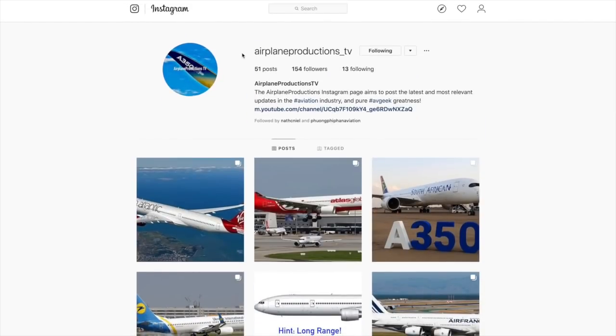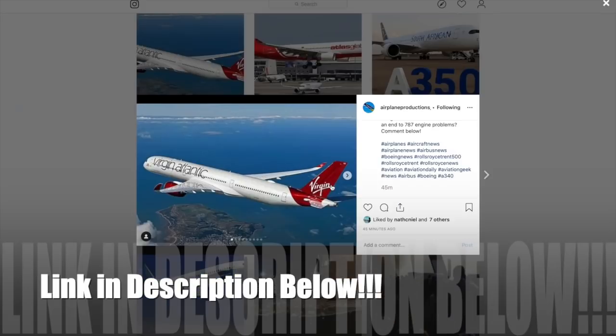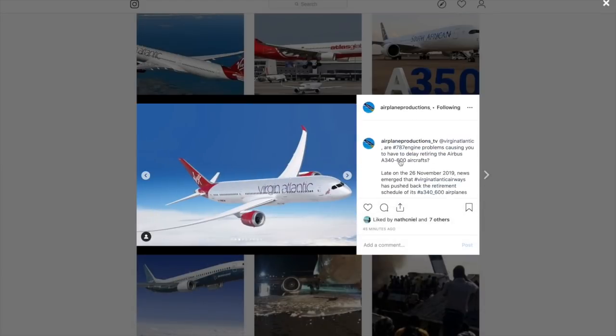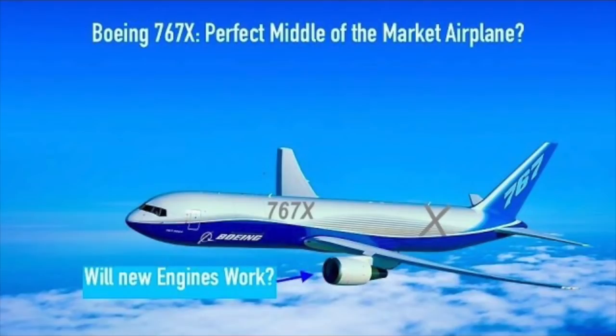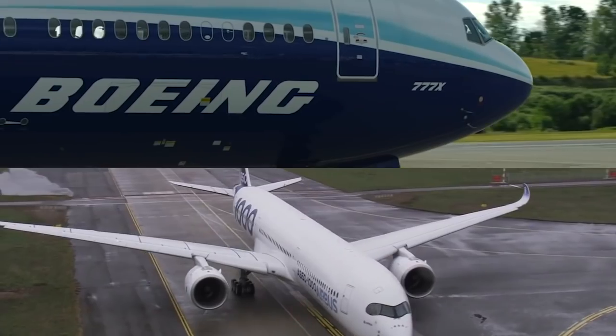Before we dive deeper, just a quick word — if you have not already done so, check out the Airplane Productions TV Instagram page. The Instagram page will be the new home for all future aviation news updates, so definitely check it out. You will also stay tuned for more detailed aviation analysis and epic airplane comparisons on the way.